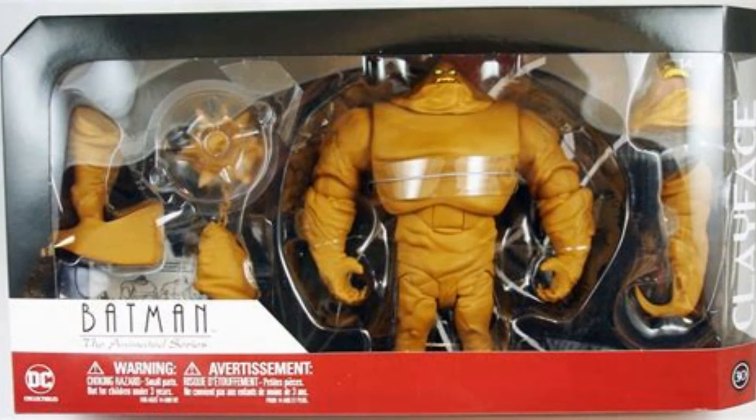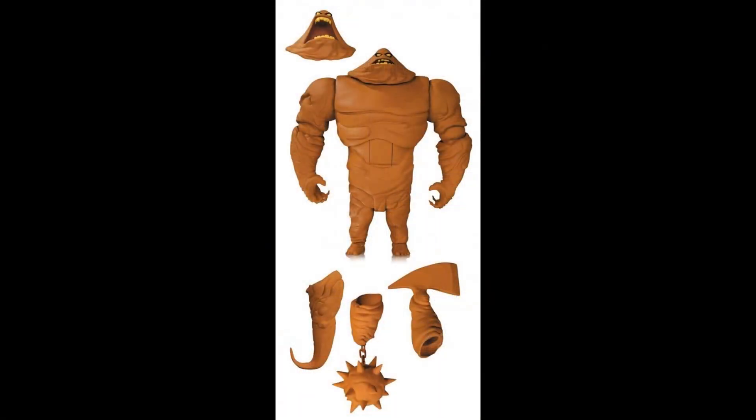Much like Man-Bat, they did another deluxe oversized figure in this line — Clayface. Once again this is a brand new mold and he comes with quite a cool collection of different appendages: the mace hand, the claw, and the axe. I also really like the given alternate head as well, which is quite imaginative. It looks like he's got ball-jointed shoulders, a swivel neck, hinge hips, swivel feet, ball-jointed elbows, and an ab crunch supported by a chest joint to allow him to swivel side to side.